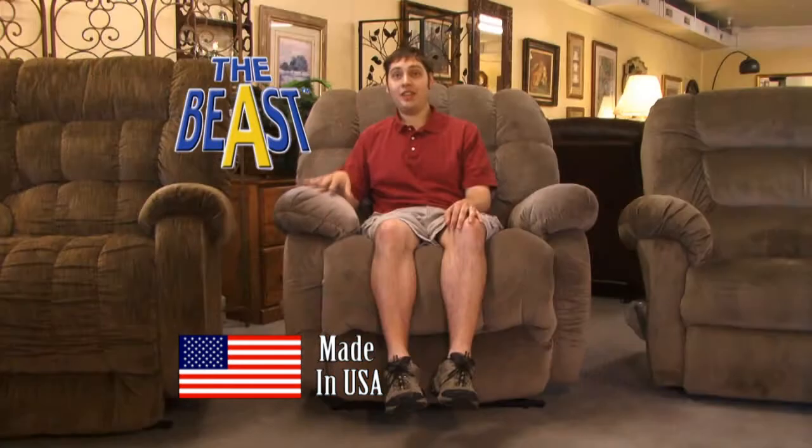This beast is the big man's recliner — it's a little bit taller and a little bit wider. And this beast is a really big man's recliner — it's a lot taller, a lot wider, has a bigger back, and also comes in leather.